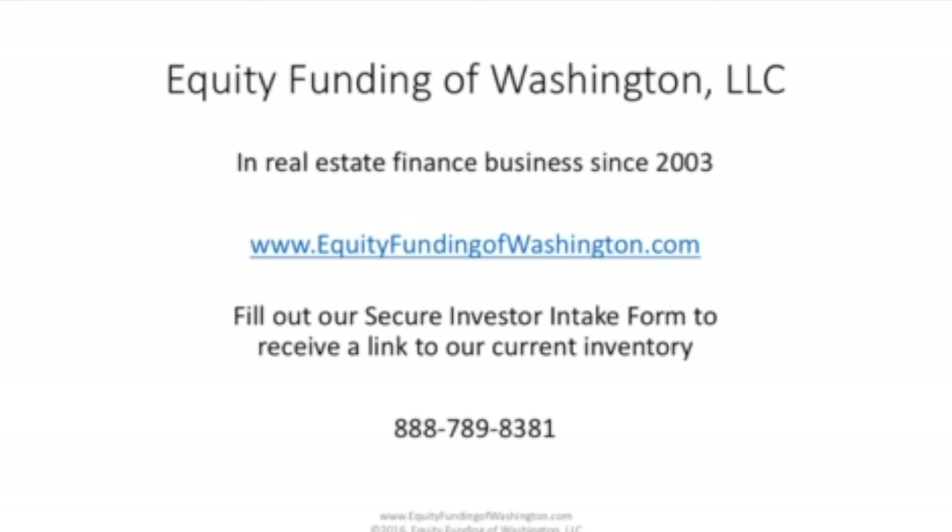We'd love to talk to you. If you have more questions, please visit our website at www.equityfundingofwashington.com. If you fill out our Secure Investor Intake Form, we'll send you a link to our current inventory. If you want to talk to us, our toll-free number is 888-789-8381. Thank you for your time.